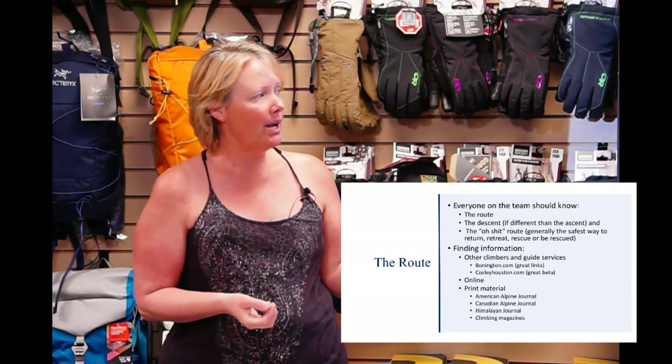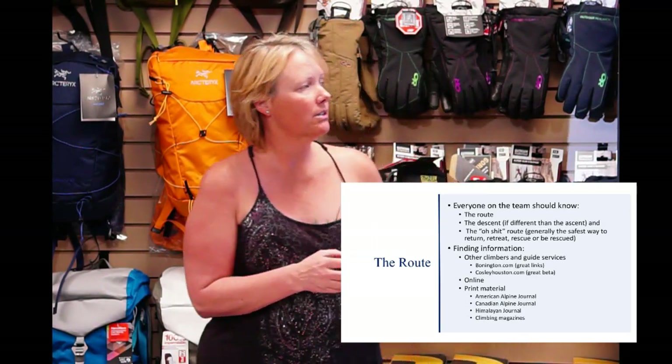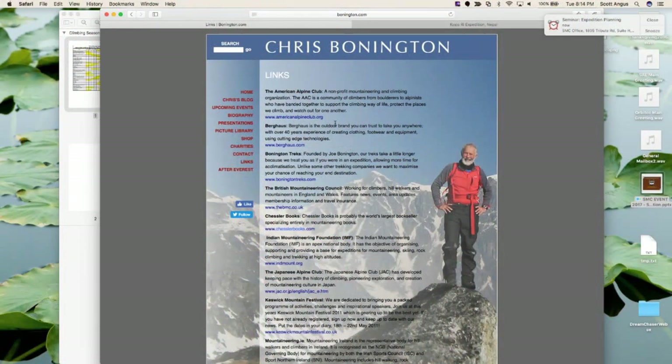For finding route information, I have two websites. The first is Chris Bonington's site, which has a links section. One link leads to the Indian Mountaineering site, which has all kinds of information — when you're climbing in India, you can find every piece of information there, including all open areas to climb, a list of peaks, whether they've been climbed or summited before. That's Chris Bonington's site.